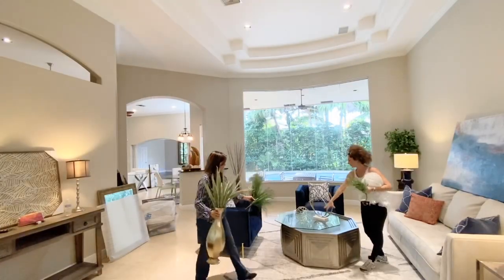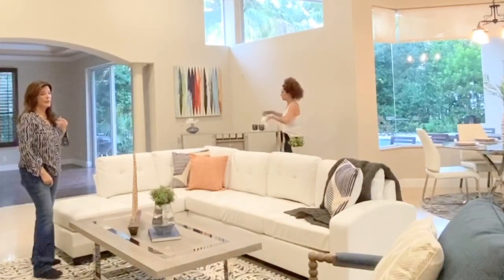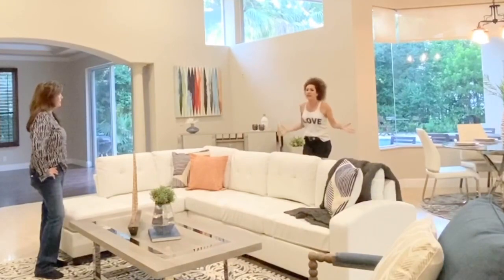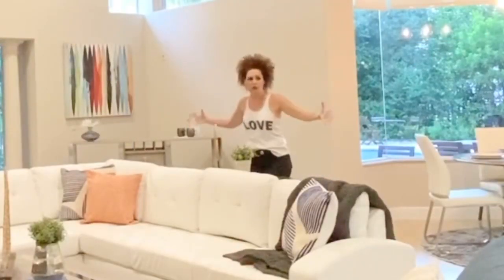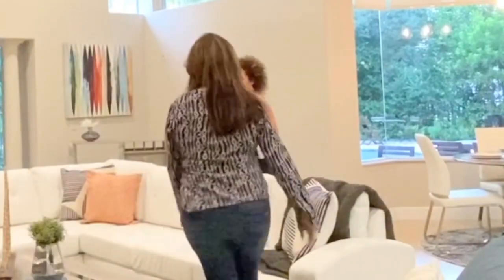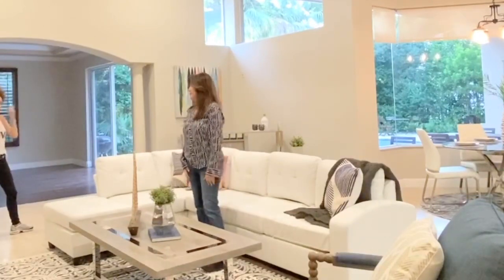This is a really challenging corner for us because it was just kind of there, so we wanted to try to make it functional. For better functionality, we're putting a bar here — now we can entertain all in one room. We really feel that we made this room super functional. The white sofa really brightened it up.